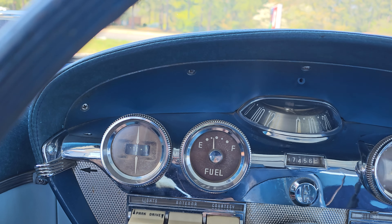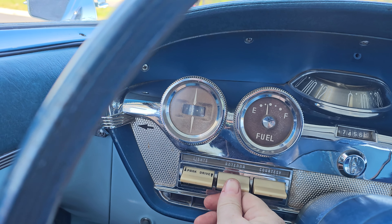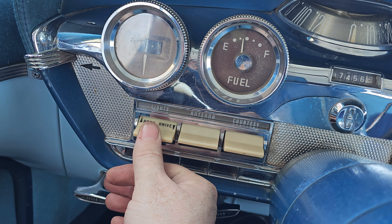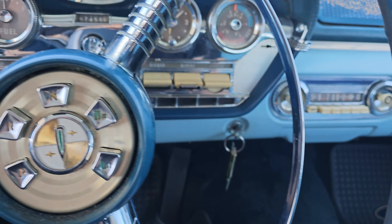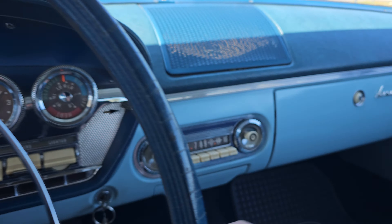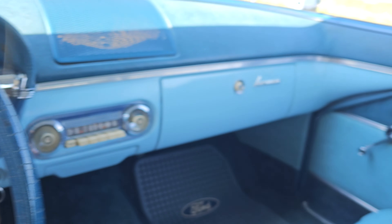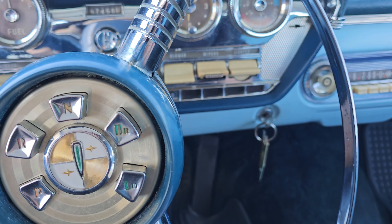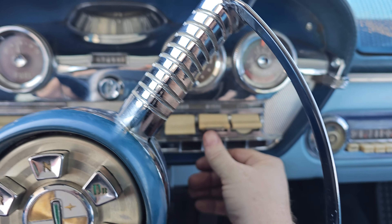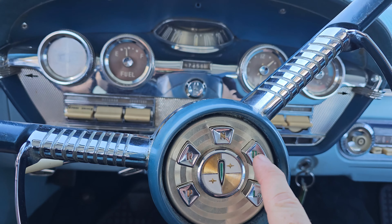We've got some switches over here — courtesy lights that turn on your interior lights, antenna. Park, drive, lights — that turns on your headlights. We've got a blower, it's actually blowing and it feels kind of cool now because it's cooler outside than inside the car. Let's put the window down. There's also a cigarette lighter — good luck finding one of those. And we have a washer and wipers, though I do not see the wipers working.